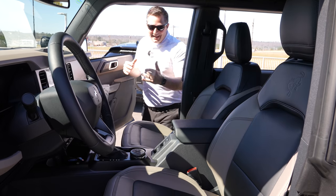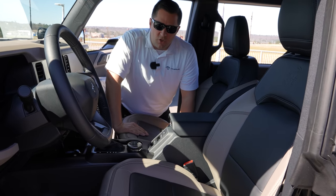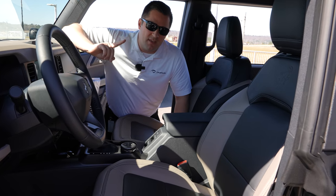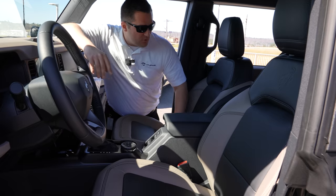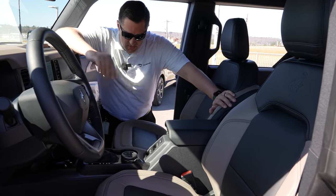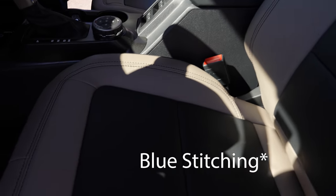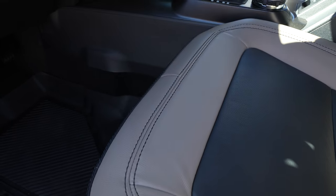The inside of this Bronco is very unique. One thing you'll like about the Wild Track is that it does have the ability to go with either leather or cloth depending on how you option the vehicle. This one has the Ford OEM leather with a sandstone and black interior, plus red stitching that matches the center console handle, the door handle, and the air conditioner vents.